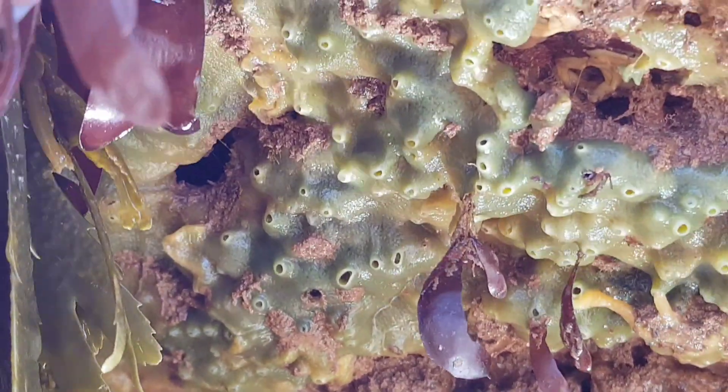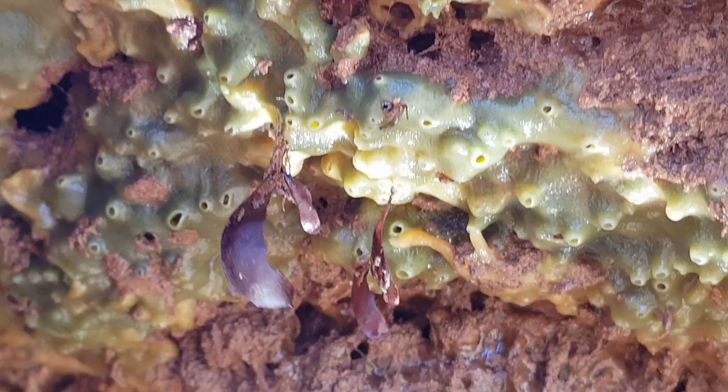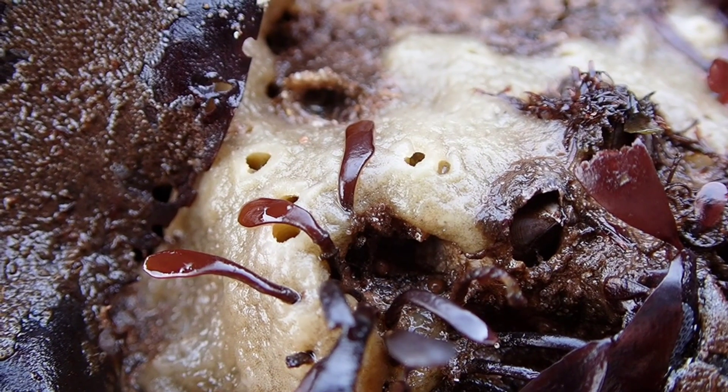Breadcrumb Sponge has a very strong smell, with some saying it smells similar to exploded gunpowder. This smell comes from a substance produced by the sponge to deter hungry predators.